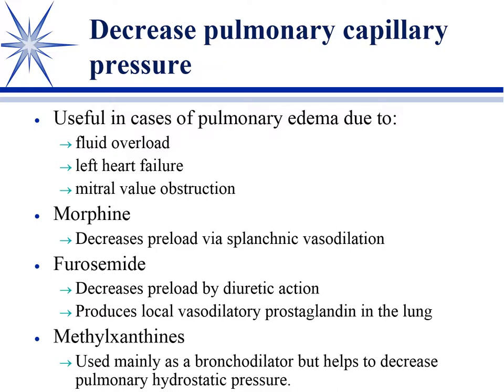Remember the Frank-Starling laws in terms of fluid movement. If edema is occurring, you've either got increased hydrostatic pressure, decreased oncotic pressure, or damaged endothelium allowing things to leak out. That's basically how edema occurs from a general mechanism wherever in the body. But if you can alter the hydrostatic pressure — decrease it by decreasing pulmonary capillary pressure — you decrease one of the driving forces of fluid out into the tissue.